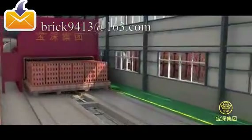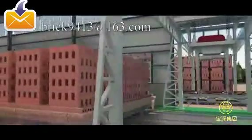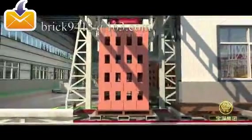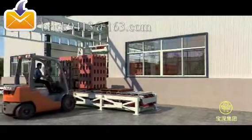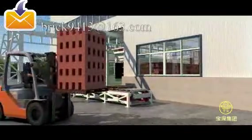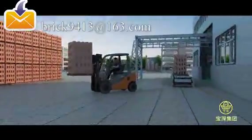Finished bricks are transported to an automatic dispatching machine by return tractors. The dispatching machine lifts up a whole batch of bricks and dispatches them onto the tray of the chain scraper conveyor. Then bricks are carried by forklift to the finished goods yard. The production line repeats the whole production procedure according to production orders.